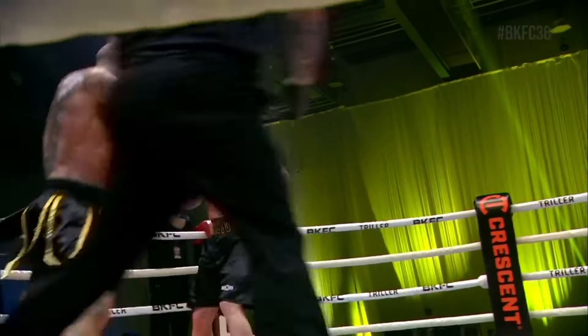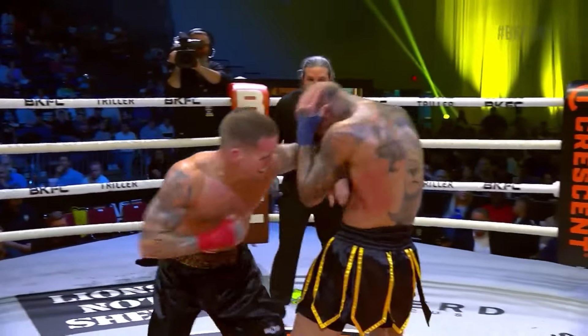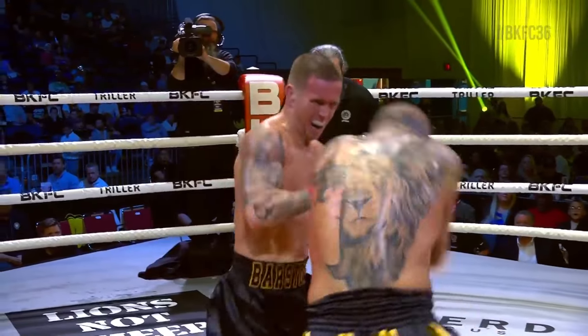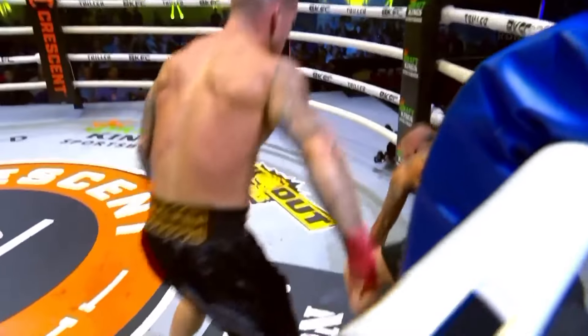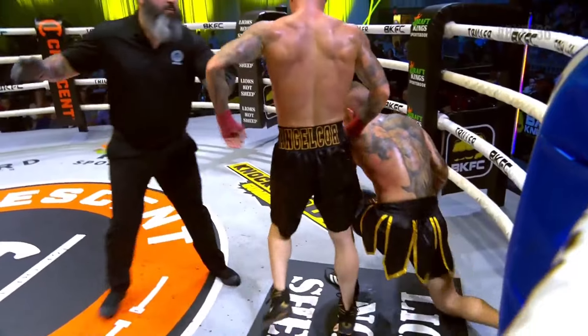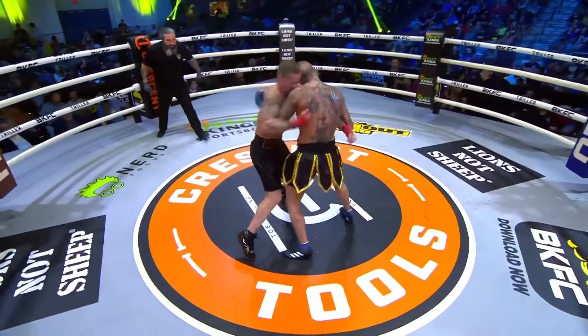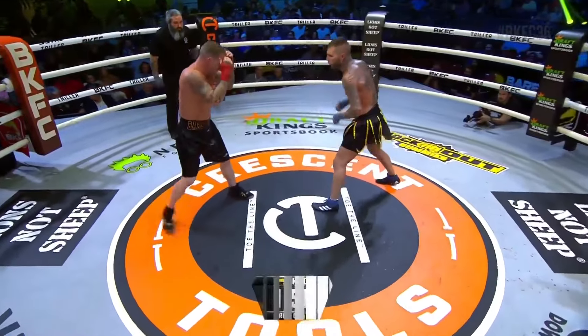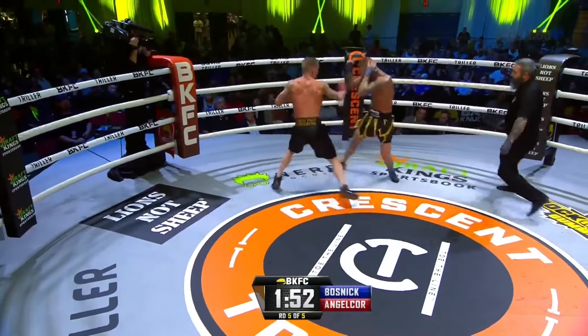He's turning up the temperature here in round number four. AngelCorp doing his best work — knockdown. You can see AngelCorp just coming forward. Look at the body, look at how red the body is. It was just overwhelming — a good left hand, just overwhelming. One would presume 10-8 across the board from the three Louisiana judges. Drew AngelCorp, round number four.